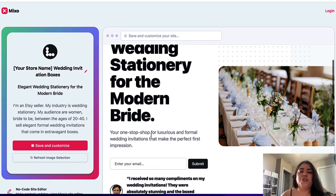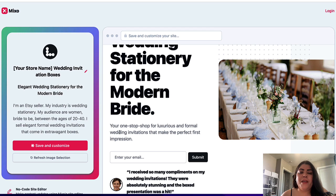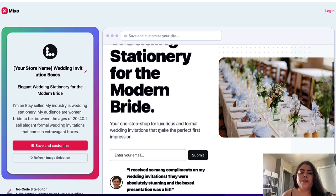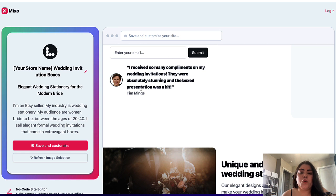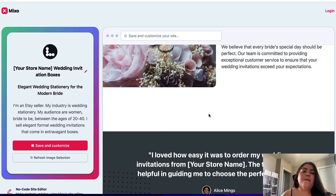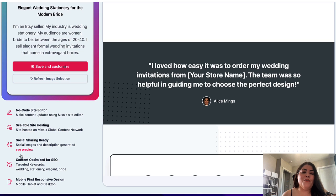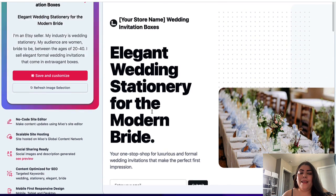Based on what I entered, it created a site with the headline 'Elegant Wedding Stationery for the Modern Bride' and the tagline 'Your one-stop shop for luxurious and formal wedding invitations that make the perfect first impression.' From the back end you can change fonts, update the copy, swap out photos, integrate email marketing, add social proof, and it even created SEO articles. No coding is required, it's responsive on mobile, tablet, and desktop.